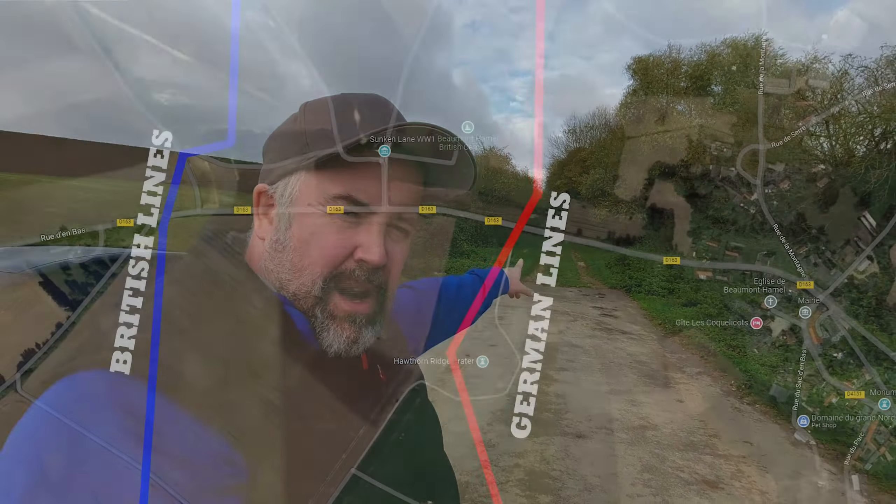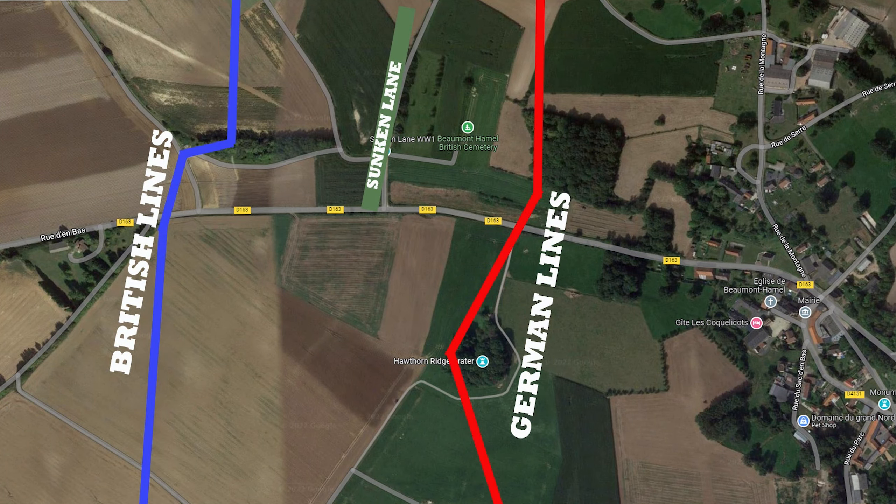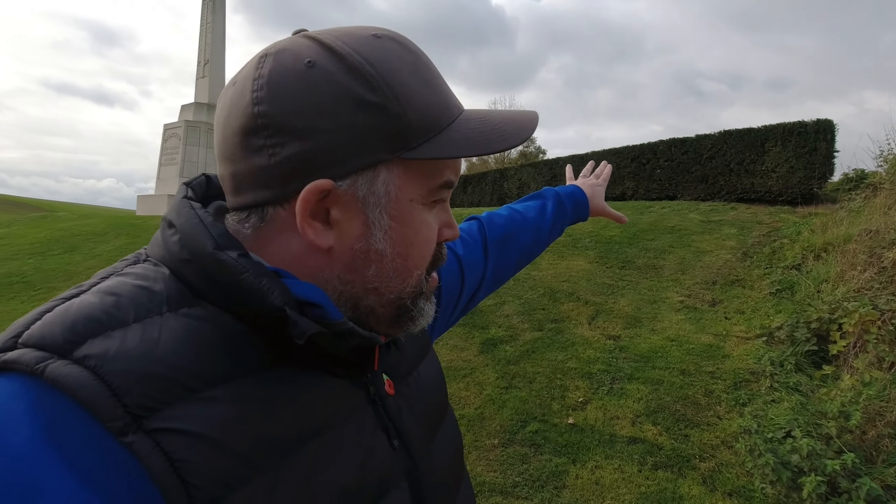The German frontline came down from Serre, where we were in the previous video about Horace Isles, and came down past the front of Beaumont Hamel and then bulged out up at Hawthorne Ridge. Up there, the German 119th Infantry Regiment had been set up for about 18 months. They were well dug in with strong defences. Across the other side of no man's land was the British 29th Division.